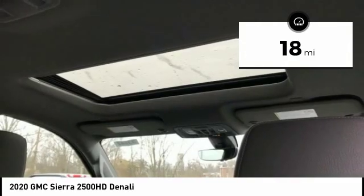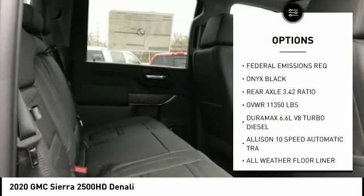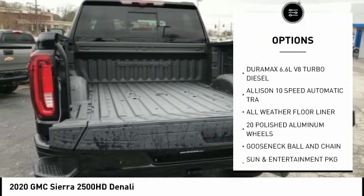Here are some of this vehicle's great options. Power sunroof. Wouldn't you look great in this vehicle? Stop in today and see for yourself.